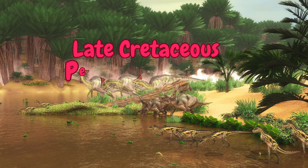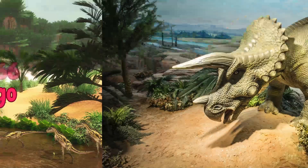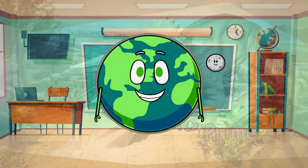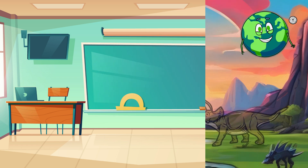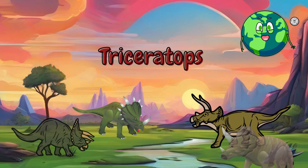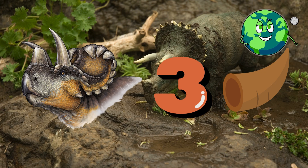Late Cretaceous Period, 68 to 66 million years ago. Step into the lush, open plains of the Late Cretaceous, where the formidable Triceratops roamed. Known for its distinctive frill and three imposing horns, this herbivorous giant carved its place in the dinosaur hierarchy.